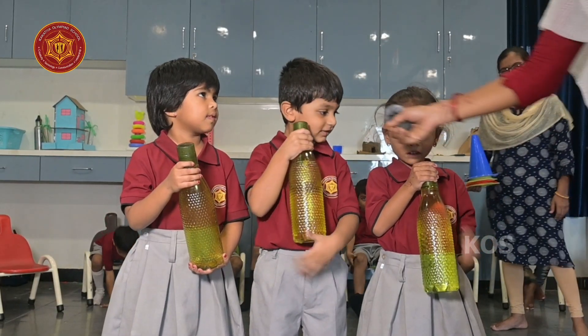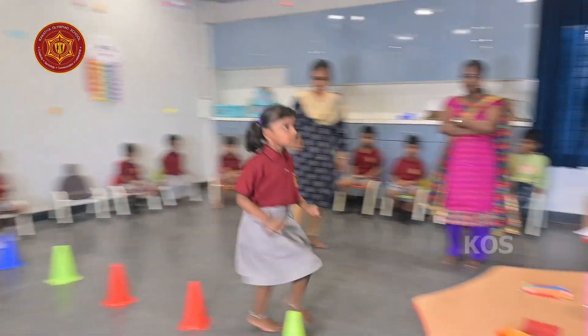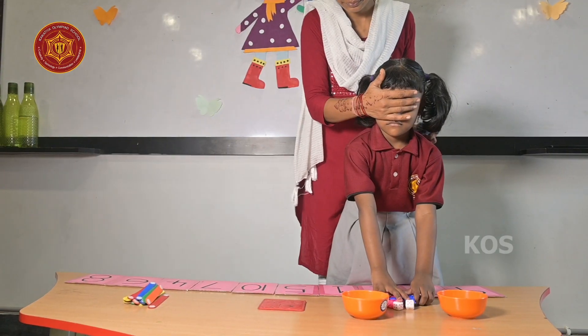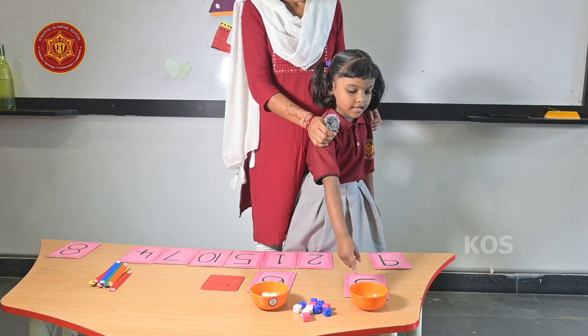This is small. This is empty. This is small. This is less.